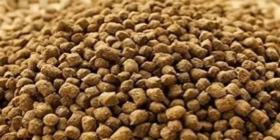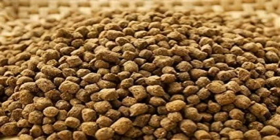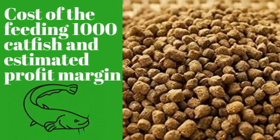The bulk of the money in the catfish farm business is spent on feeding. To make profits from any business, knowledge of the amount of money required for feeding is essential — so you know how much to set aside to feed your catfish.